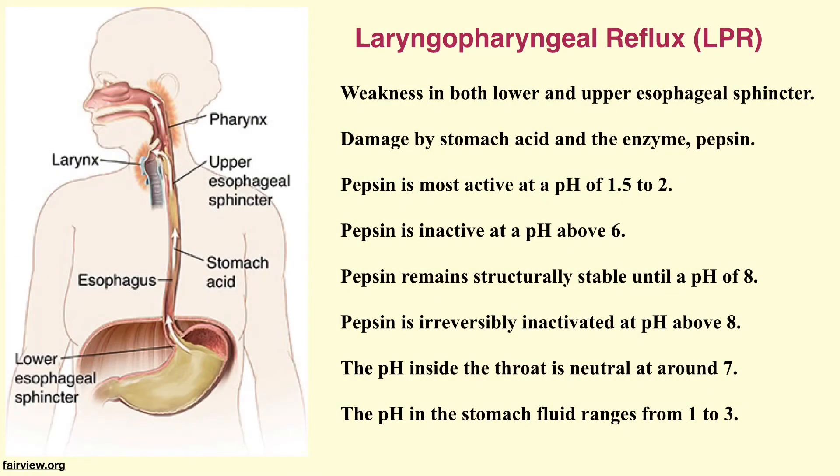Pepsin is an enzyme inside the stomach that is most active at a pH of 1.5 to 2. It becomes inactive as the pH rises above 6, and remains structurally stable until a pH of 8. At pH above 8, pepsin is irreversibly inactivated. The pH at the voice box is neutral at around 7. In contrast, the pH inside the stomach ranges from 1 to 3, where pepsin is active.